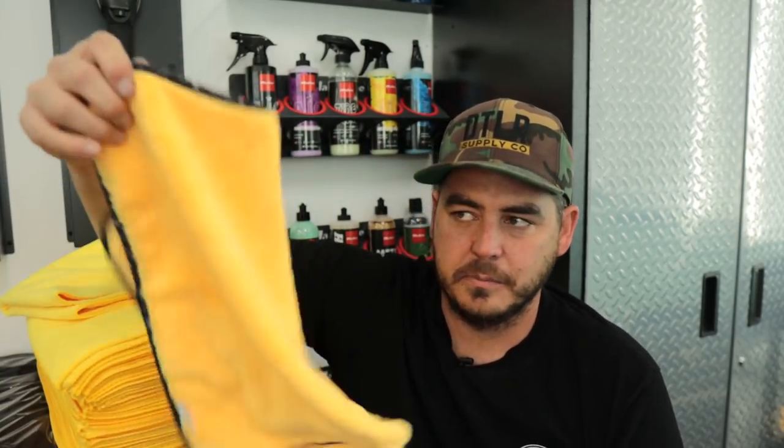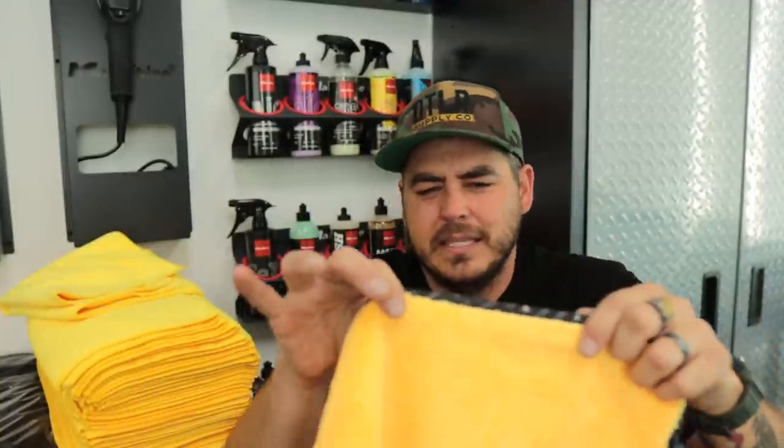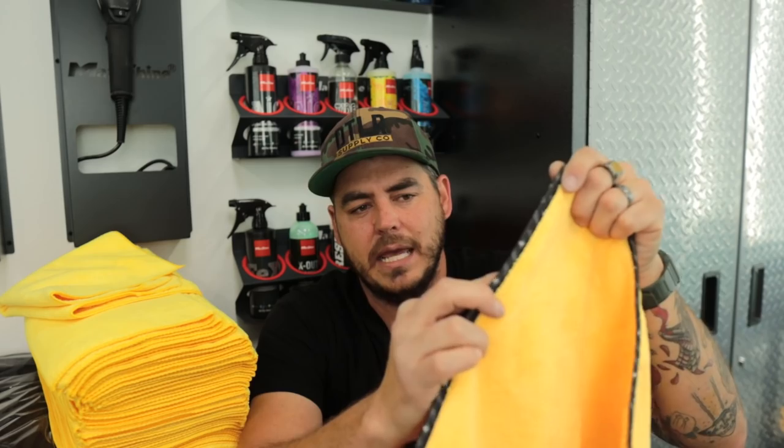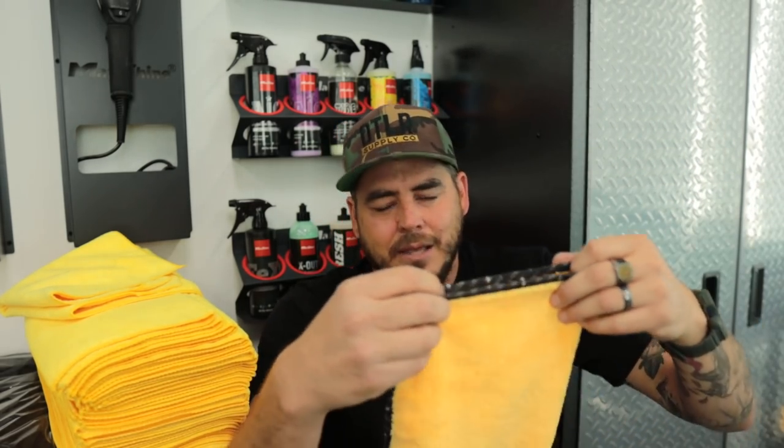So we've talked about the edgeless and the serged edge. Then we also have — this is from Chemical Guys — a silk banded edge. I don't know how I feel about those. I get that the reasoning is it's a silk edge so you're not going to scratch with it, but at the same time there is a sewn edge in there to attach it. So yeah, for me it's the same thing as a surged edge — personally, edgeless is the way to go.